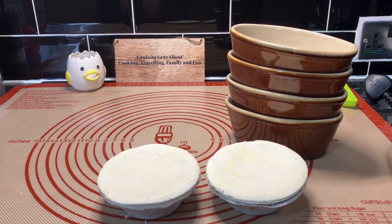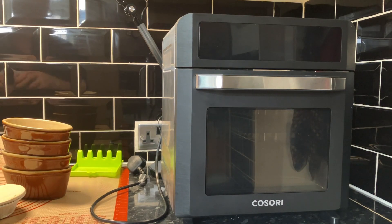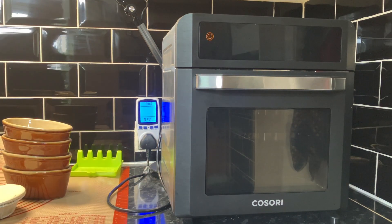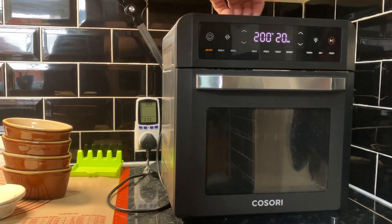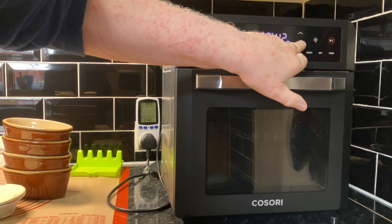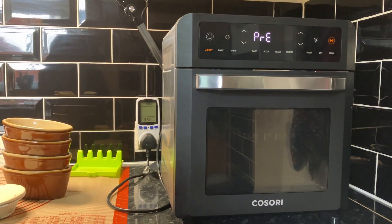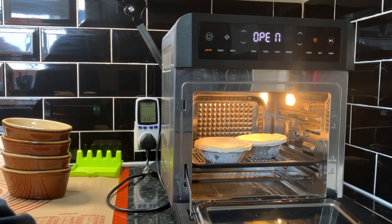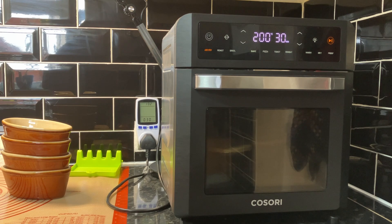I'll set up in front of the oven and show you them going in. I've brought you back because I've set the electricity meter up - look, it's on 30 pence. Let's get these set up. We'll go 200 degrees, air fryer, 30 minutes. Right, I'll bring you back when it's finished preheating. It's preheated now - look, there's the pies in the oven. Bring you back in about half an hour.